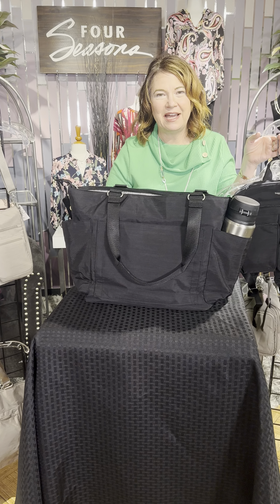So that's Bagallini's brand new deliveries. Get organized, stay organized. Try your stuff out in our stores and you'll get the handbag you're going to love. Check it out in our stores or online at FourSeasonsDirect.com.